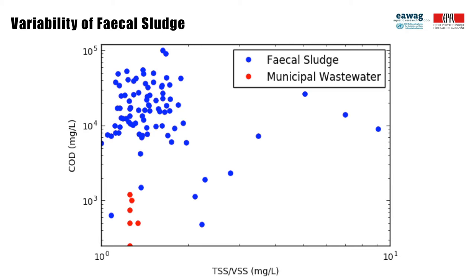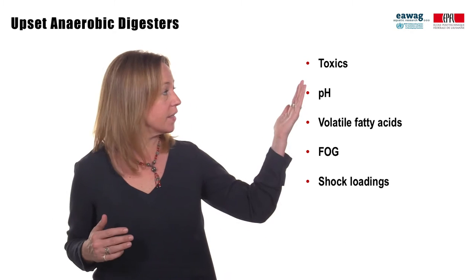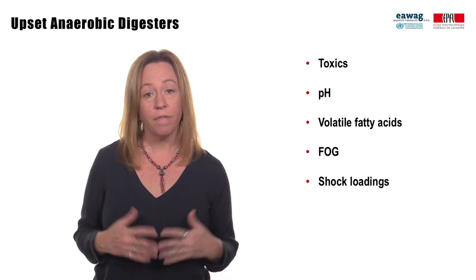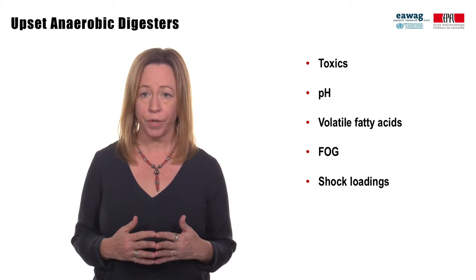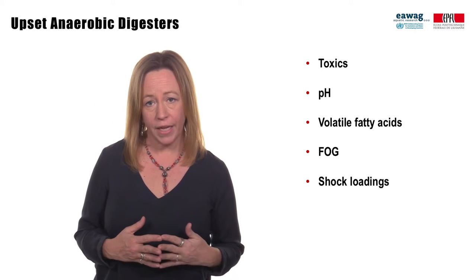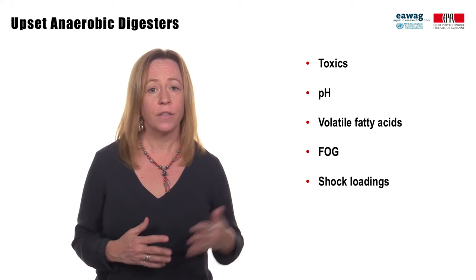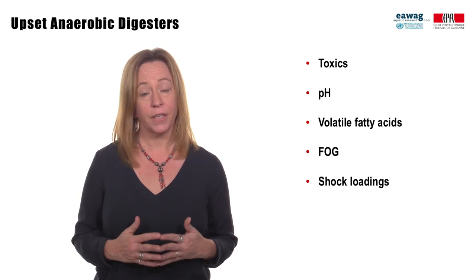An additional problem that is just as difficult is that anaerobic digestion is easily upset, and as we know, fecal sludge is highly variable. What are things that can upset a reactor? Toxics like nickel or zinc, phenolic compounds, or even high concentrations of free ammonia, pH, a buildup of volatile fatty acids, fats, oils and grease, and shock loadings resulting in a rapid change of the digester contents.